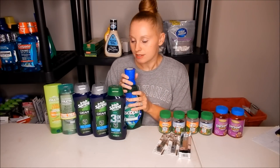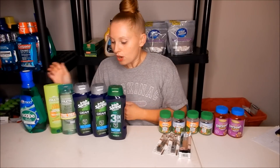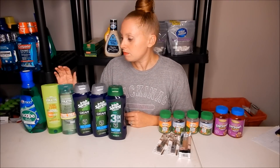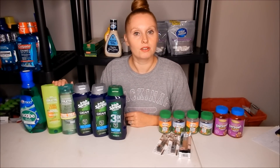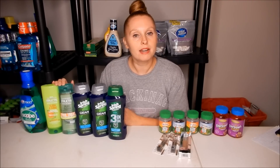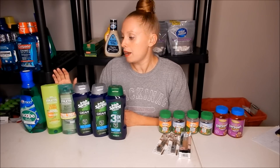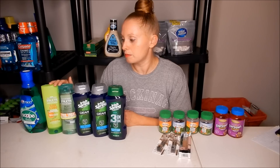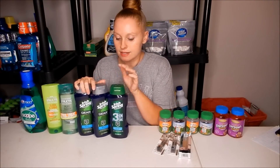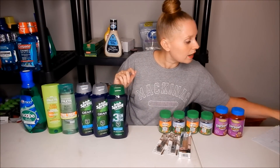Next is the Garnier Fructis — this is a money maker this week. These are on sale two for $7.00. There is a $3.00 off two coupon in this week's RetailMeNot, and I also had a CRT for $3.00 off two Garnier, so I used both of those. I paid $1.00 out of pocket, but when you buy two you get a $2.00 Extra Buck, making it a $1.00 money maker.